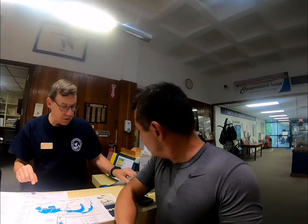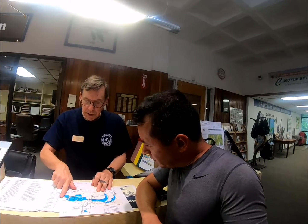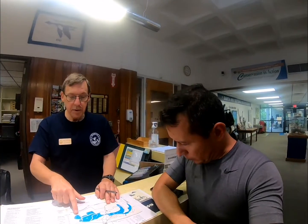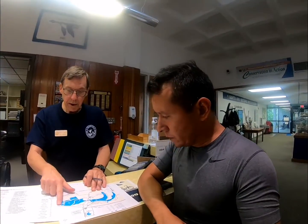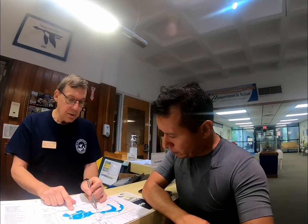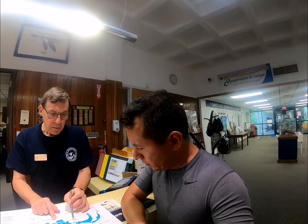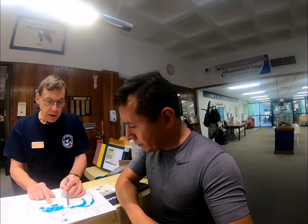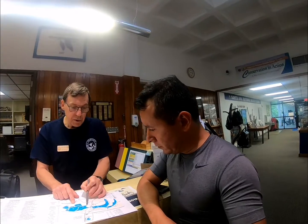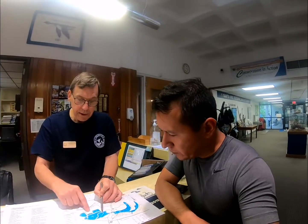When you're done there, if you're interested in this section here, you'll find a lot of shorebirds, wading birds — things like ibises, egrets, herons — those kinds of birds will be over in here. To get there, you walk back towards the visitor center on the paved road, and then you turn onto this service road, which will take you to Pintail Lakes Trail, and that'll take you all around in here.